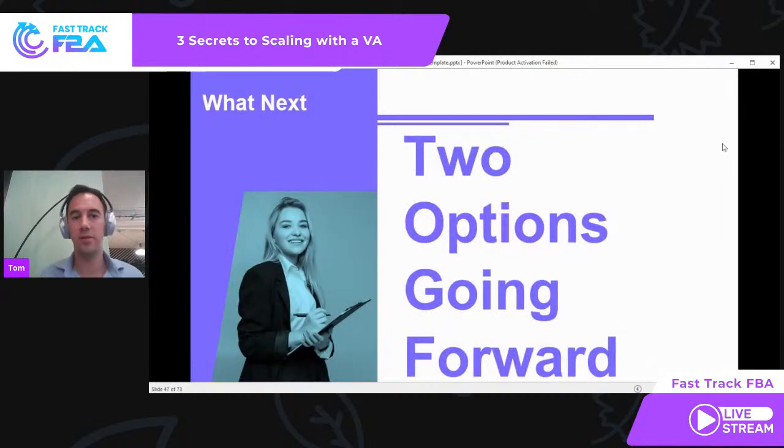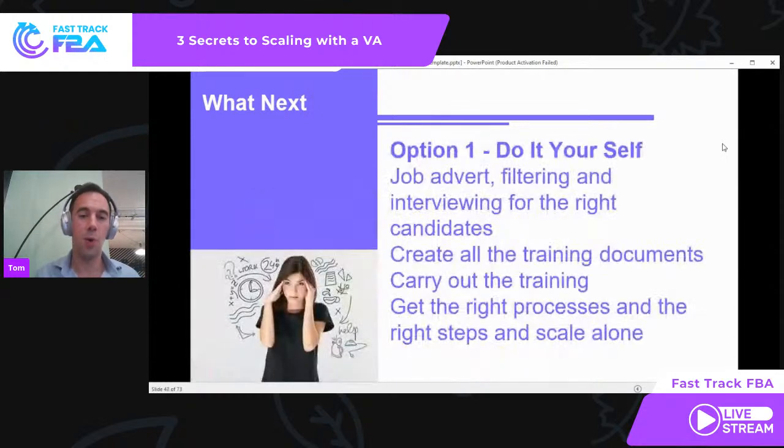You've got two options going forward. Number one: the DIY option. You create a job advert, post it on Online Jobs PH — there's a £50 monthly subscription for that. You do the filtering — sometimes you get 200 applicants. You do the hour-long interviews — 10 applications means 10 hours of interviewing. Then you find the right candidate, create contracts, get information signed over, payment details. Then you create all the training documentation you need to get them trained — how to use BuyBot Pro, how to install everything, how to set up a day, how to understand the process. My God, that takes ages. That is a lot of work.